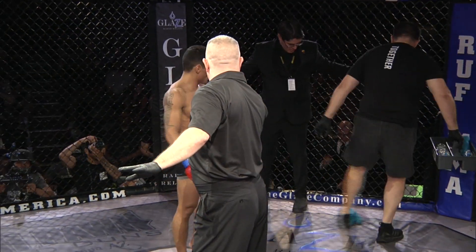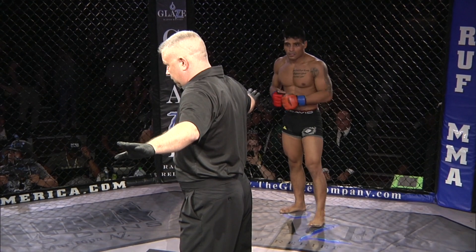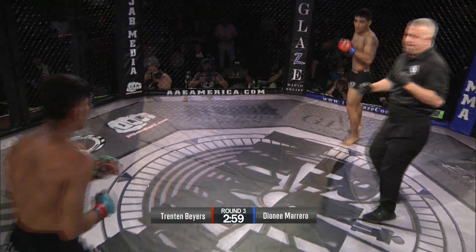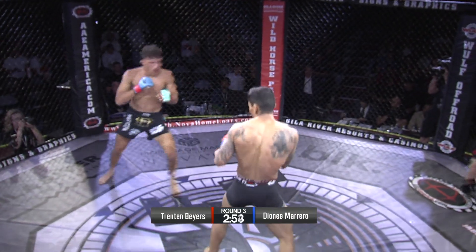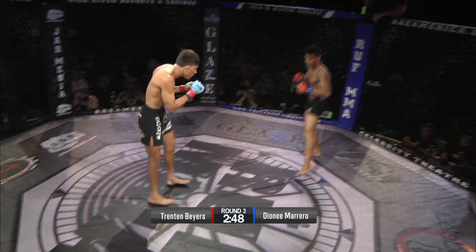Final round for this championship amateur flyweight title. These guys have been keeping an incredible pace — it's flyweight, come on, what'd you expect? Look at this movement from Trenton Byers. Nice leg kicks — I like his side to side. Head kick attempt from Marrero.